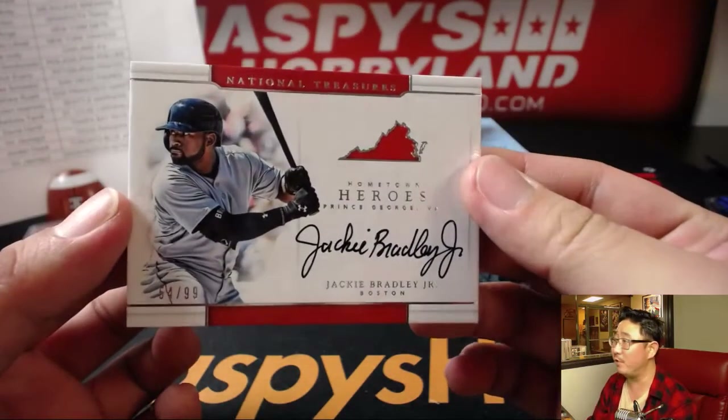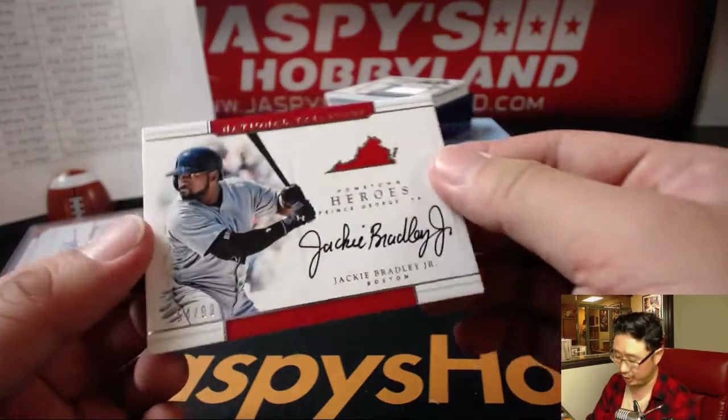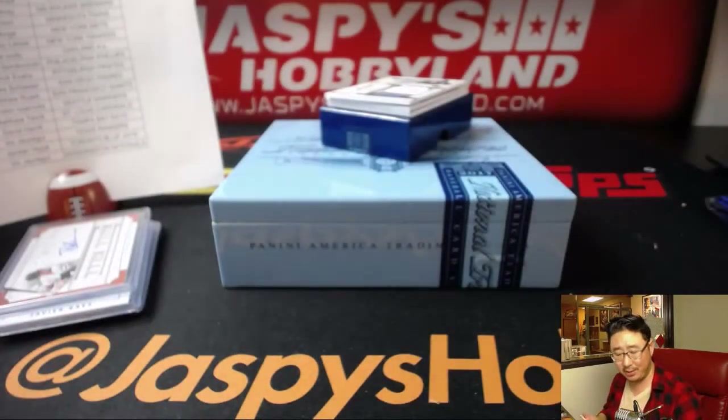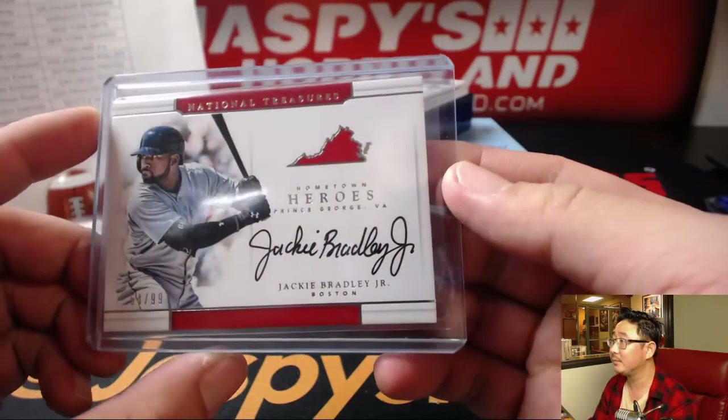Nice one for the Red Sox — 54 out of 99, Jackie Bradley Jr. from Prince George, Virginia. I like this hometown heroes set. If I was building a set, I would like to collect these hometown heroes ones. He's got a nice autograph too.